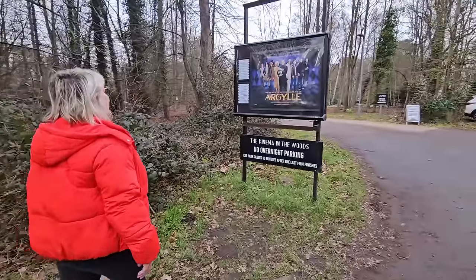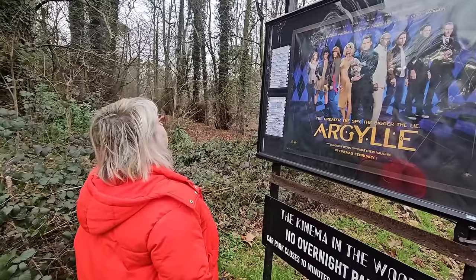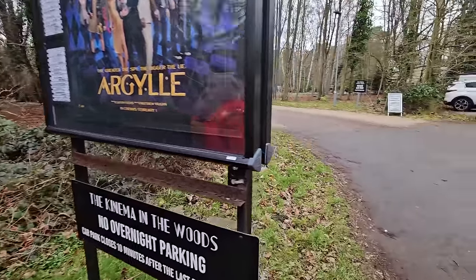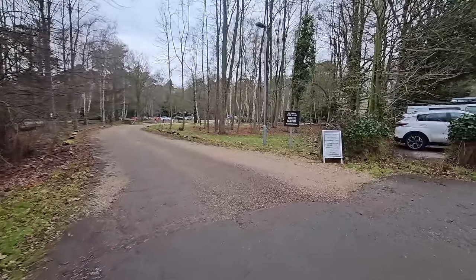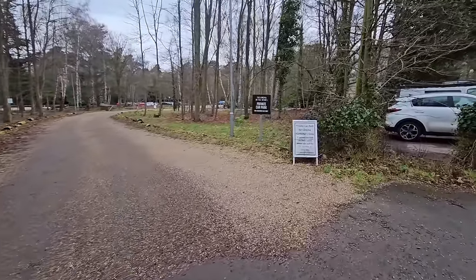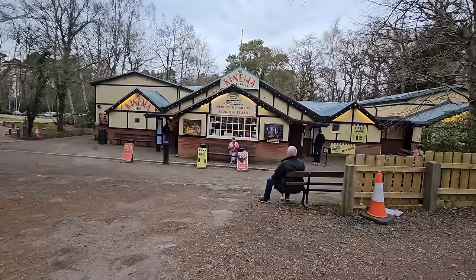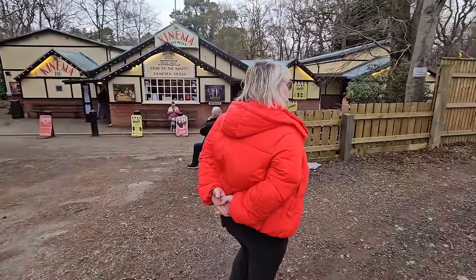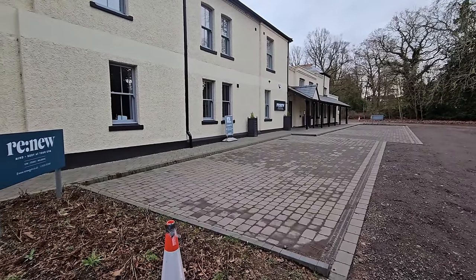We've just come up to the Kinema in the Woods. Not sure there's anything on that we want to see. It has got a new car park — this is a pretty new car park — but no overnight parking obviously. And here is the Kinema in the Woods, which is a rear projection cinema. We love it in there — it's got a nice little reception area.